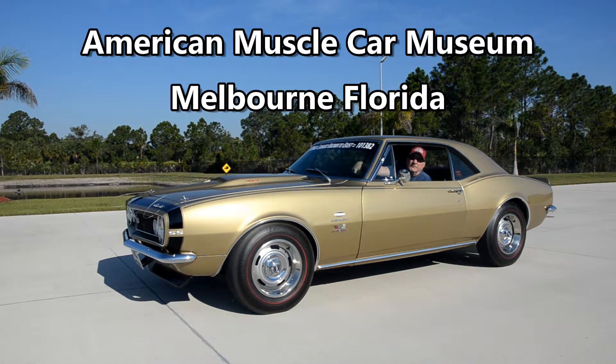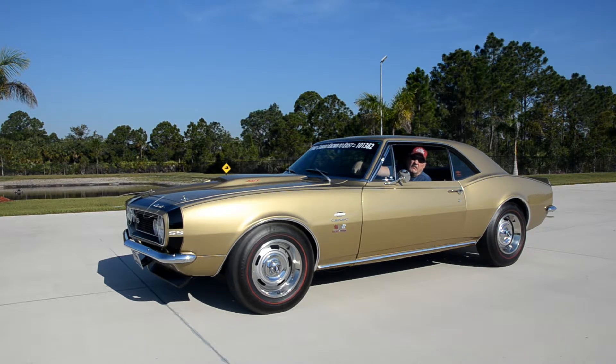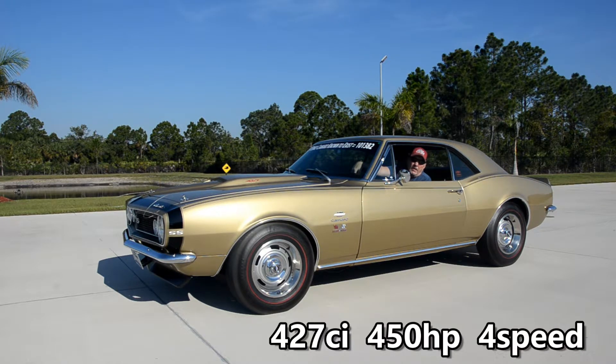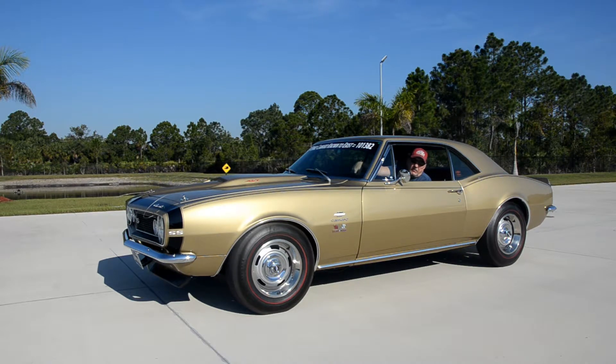American Muscle Car Museum. Today we've got a 1967 Granada Gold Yenko Camaro 427. 450 horsepower motor in it running through a four-speed transmission into a 410 positive traction. It has a high-performance Yenko suspension on it.